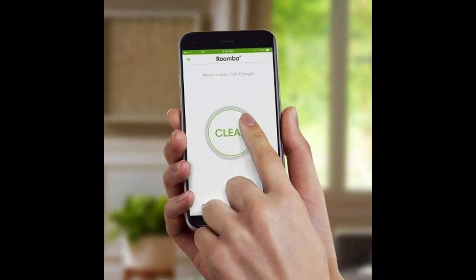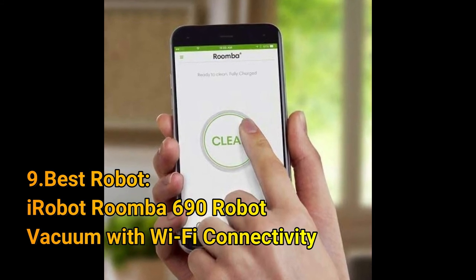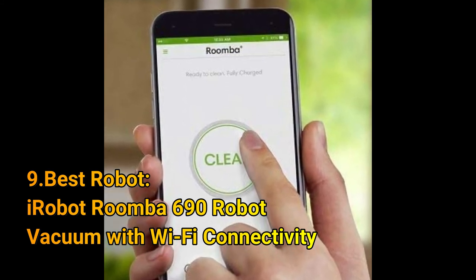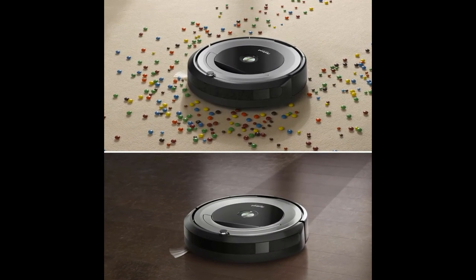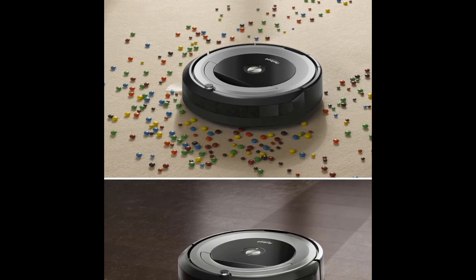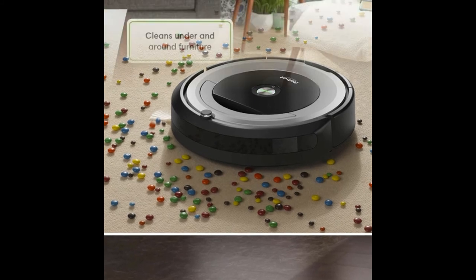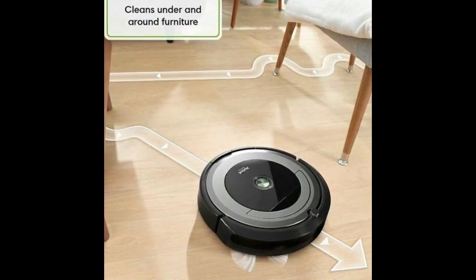Number 9: Best Robot — the iRobot Roomba 690 Robot Vacuum with Wi-Fi Connectivity. If you're looking for the best vacuum to tackle your dirty work for you, put the Roomba 690 at the top of your list. This robot vacuum stands out for its overall value, iAdapt navigation with dirt sensors, and capable multi-surface brushes for effective cleaning on both low-pile carpet and hard surface floors. It includes dirt detection sensors that help the vacuum give extra attention to especially dirty areas in your home, such as kitchen floors and entryways.